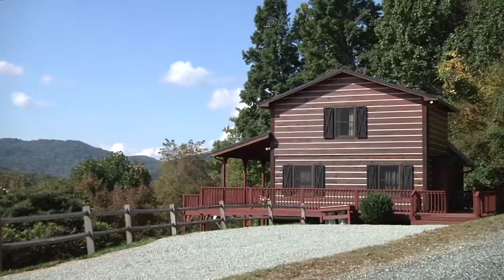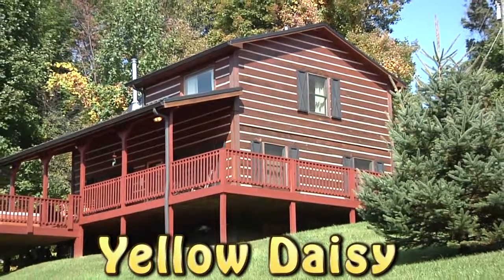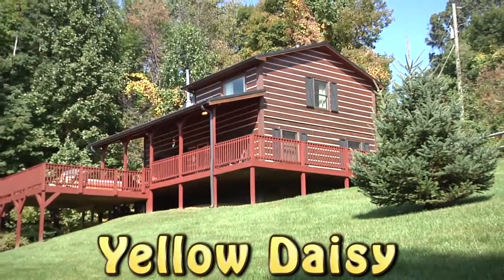Perfectly located between Boone and Banner Elk, near Valle Crucis, Yellow Daisy is the perfect jumping-off point from which to enjoy all of the mountain charm, beauty, and fun that the area has to offer.